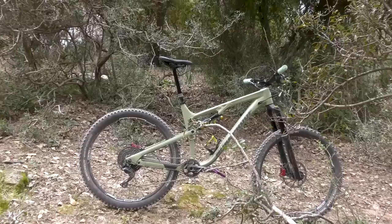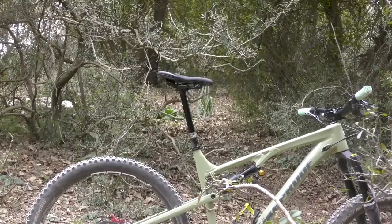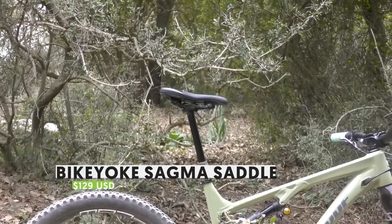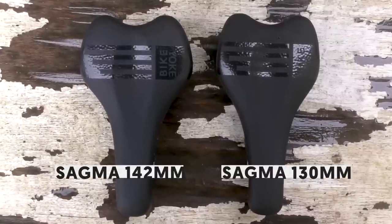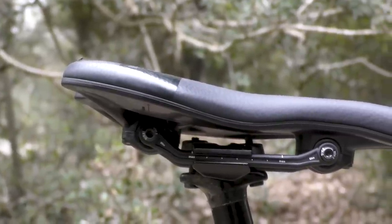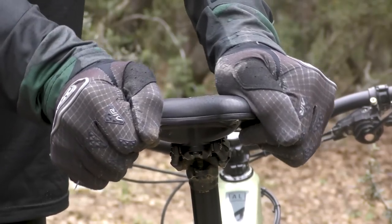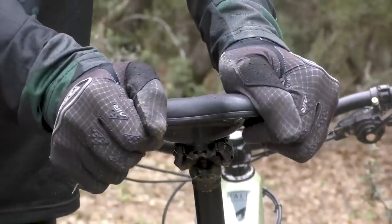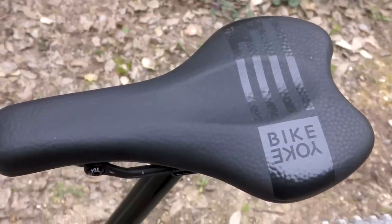Bike Yoke is a small German company that has made a name for itself with clever solutions to vexing problems — like replacement shock yokes for Specialized bikes — and some of the best dropper posts on the market. Now they've turned their attention to the saddle. The Sagma saddle is notably shorter than we're used to seeing, which Bike Yoke says allows for more freedom of movement for aggressive riding. It comes in two different widths to match your sit bone width, and features a pair of built-in shock absorbers that dampen vibration and rock slightly side to side as you pedal. The shock absorbers come in three hardness levels for further customization.